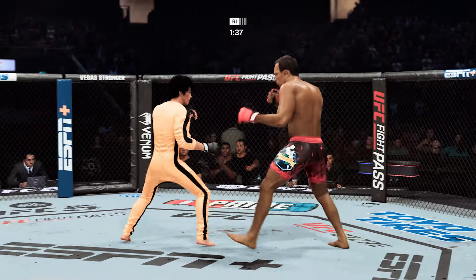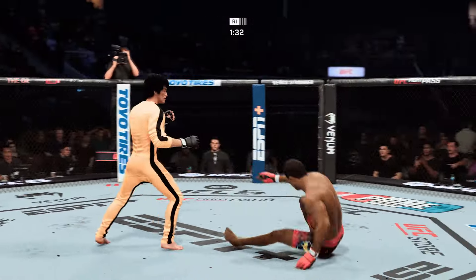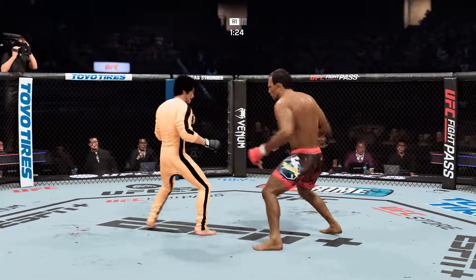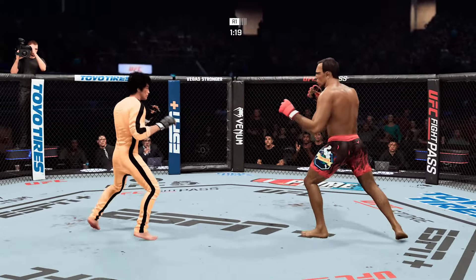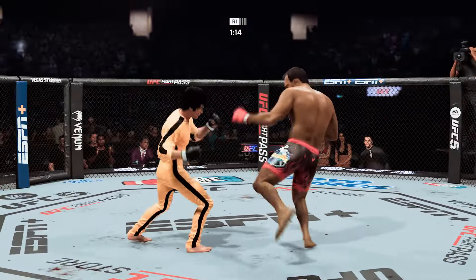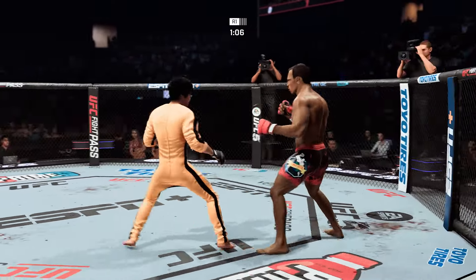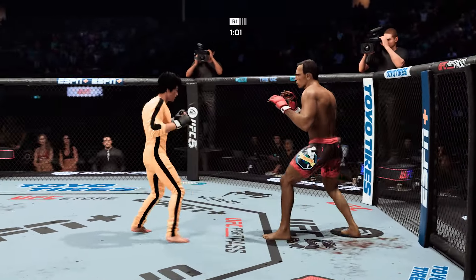Being smart enough to not be headhunting the entire time — I like this approach. Another strike to the body, continuing to invest there with bruising starting to develop. You can tell they had a game plan: invest in the body early and let's see how it pays down the line. Right now you can start to see it's paying dividends.